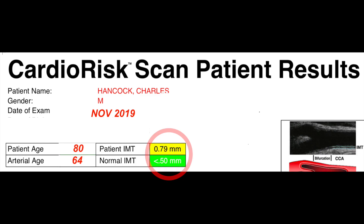Now in the red circle you see my test results of the CIMT as being 0.79 millimeters. The normal or the desired is still at something less than 0.50.